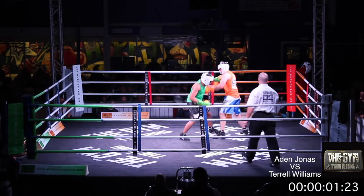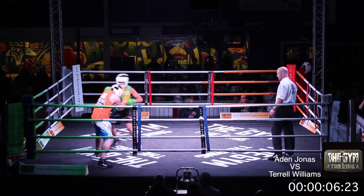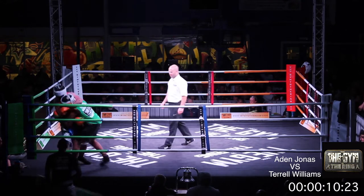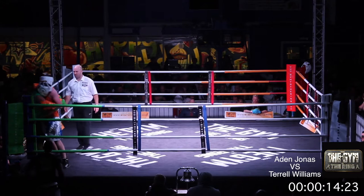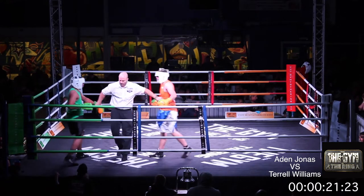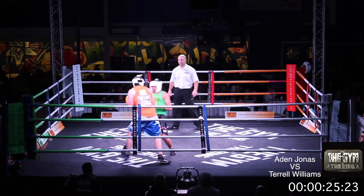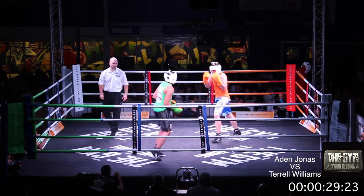Round two of three. And Williams wants to come out strongly after that first round. Jonas looking to respond and stay with him. And they tie up once again in the green corner. And they go once more, Williams looking to match but again gets caught on the way by the right. Responds well. What a tear-up between these two men.